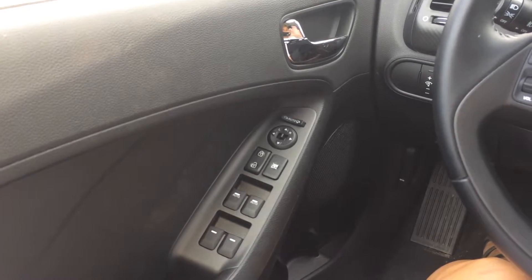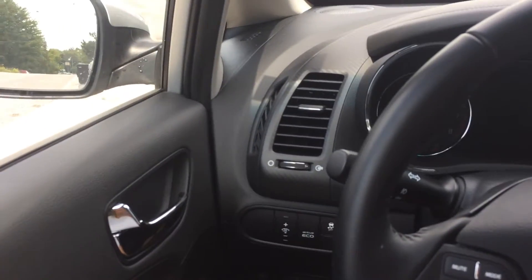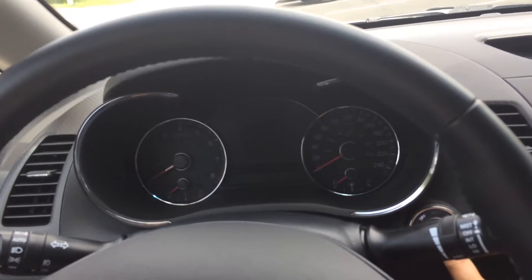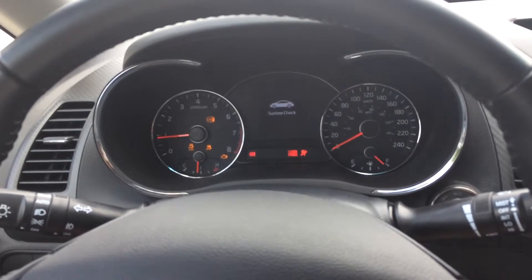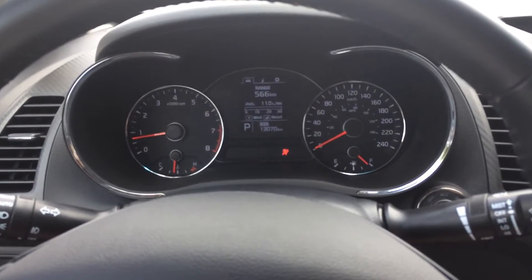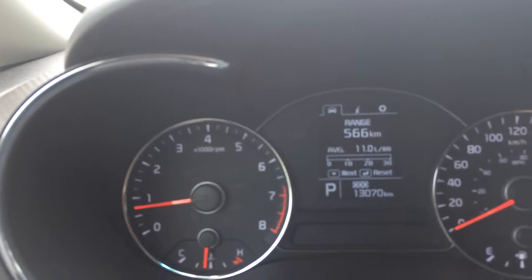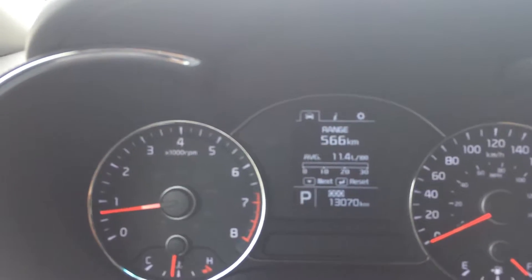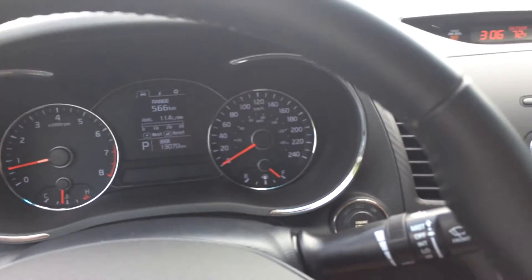Here's the 2016 Kia Forte from the inside. I'll give it a start — push button start. Note the odometer reading: that's only 13,070 kilometers.